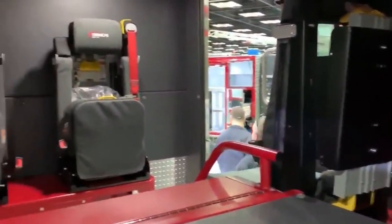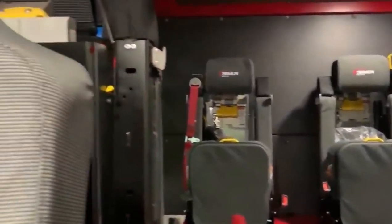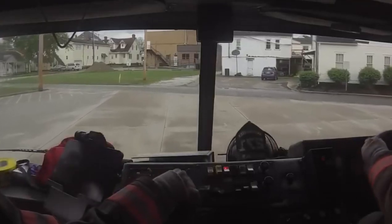The cab is a spacious haven of safety and comfort, with customizable seating arrangements and panoramic windows for maximum visibility.